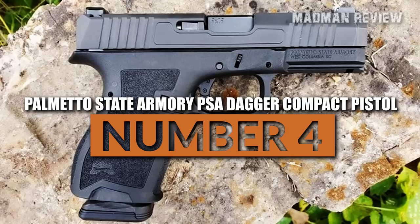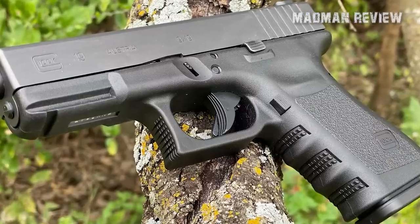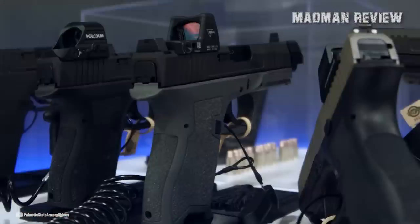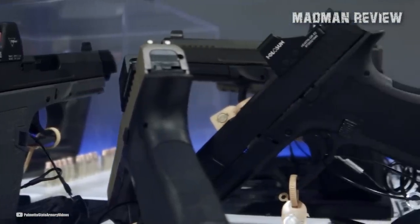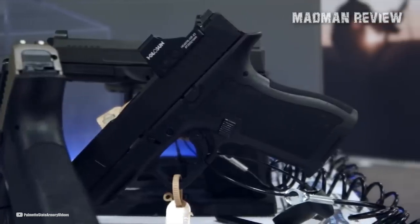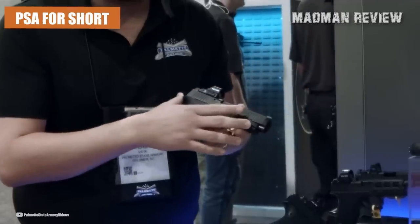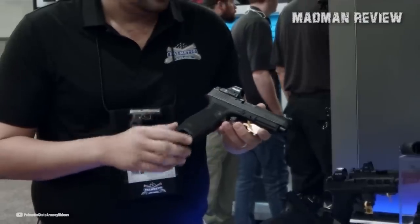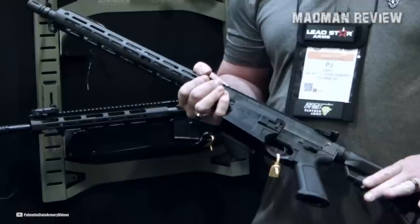Palmetto State Armory PSA Dagger Compact Pistol. If you didn't know, the patent on the design of Glock Gen 3 pistols expired in 2018, which means that other companies are now able to produce pistols similar in design to the Glock Gen 3 without infringing on Glock's intellectual property rights. Palmetto State Armory, or PSA for short, is an American firearms retailer and manufacturer based in South Carolina, known for offering a wide range of firearms and firearms-related products, including rifles, shotguns, handguns, and ammunition, at competitive prices.